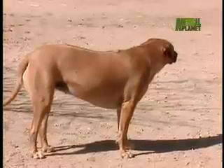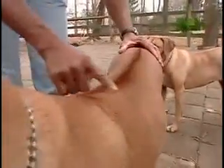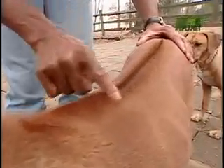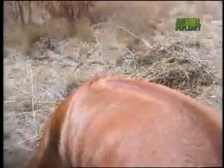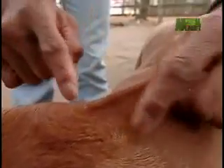The hallmark comes in the form of a ridge — a rough line of hair along its back. The hair in the middle of the ridge grows forward while the rest of the hair on the body grows back. The ridge should run from the shoulder blades to the hip bones, with the crowns being the crowning point of the ridge.